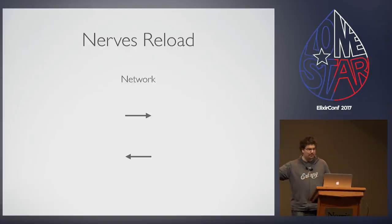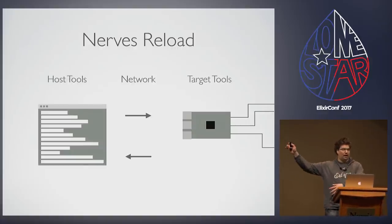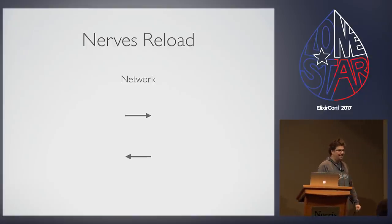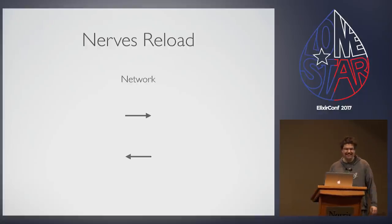Now we have the target in place — we can update it and keep it running. The second component is a steady network. When I got to this step, I thought to myself, how hard could this be? It's networking. And then I remembered there's a package called interim WiFi.